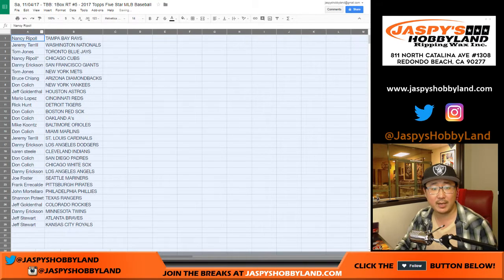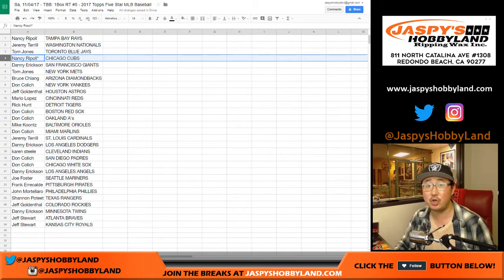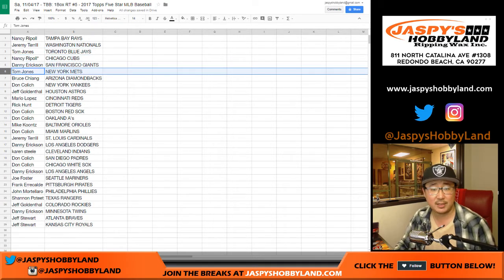There you go. Nancy with the Rays, Jeremy with the Nationals, TJ with the Blue Jays. Nancy last spot, Mojo — Cubbies. Danny with the Giants, TJ with the Mets, Bruce with the Diamondbacks, DC with the Yankees.